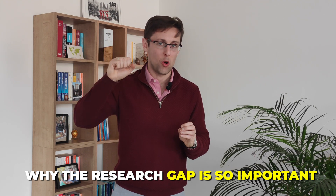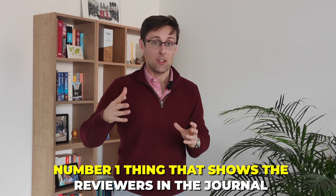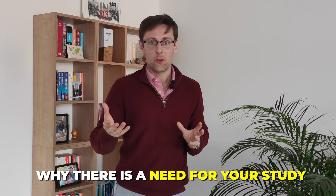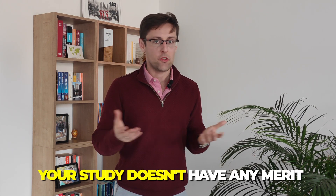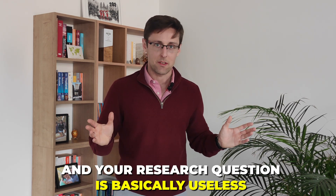I'll explain what a research gap is and show you examples from research papers, but let me first explain why the research gap is so important. It's really key because it's the number one thing that shows the reviewers in the journal why there is a need for your study. Without a research gap — or without a properly explained research gap in your introduction — your study doesn't have any merit. It has zero validity and your research question is basically useless.